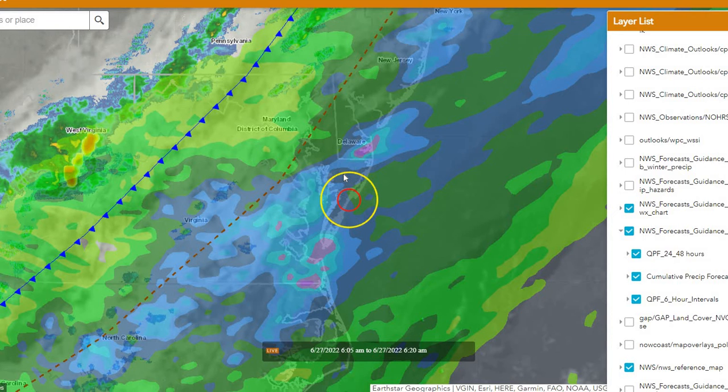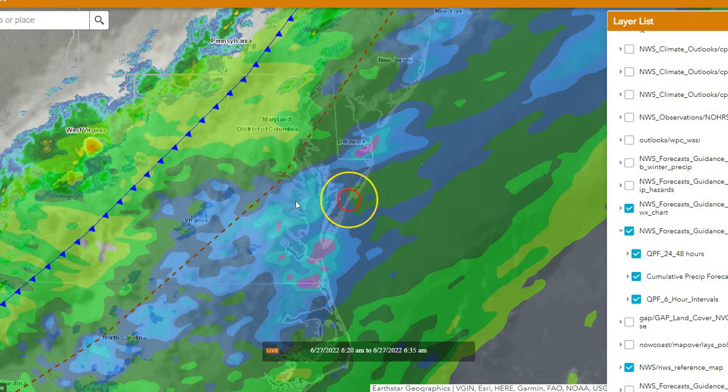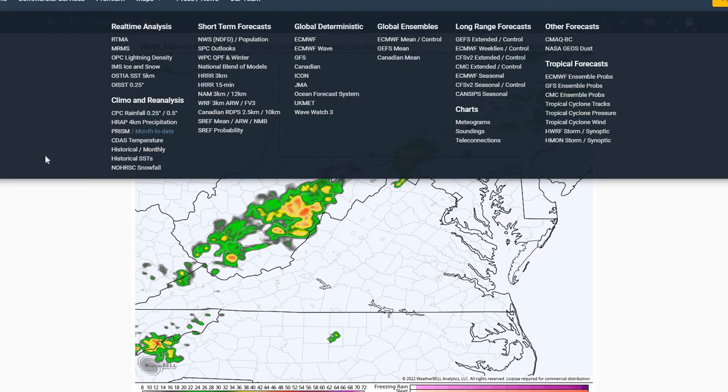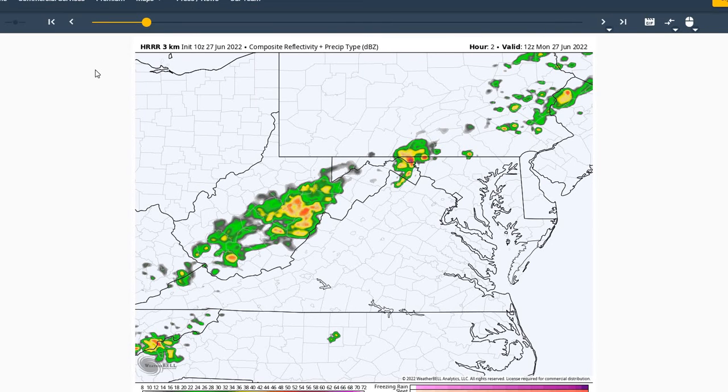Just going to see a typical thunderstorm day, not expecting any severe weather as our shear across the region is quite low. Can't rule out a pulse storm moving through with some stronger gusts, but overall severe weather does not look organized today.